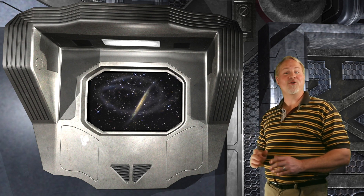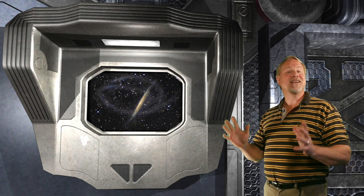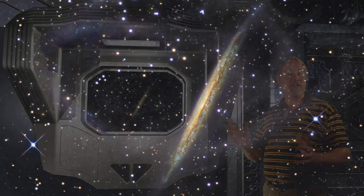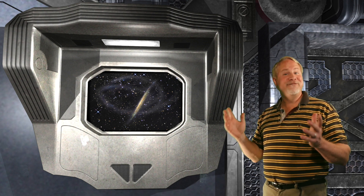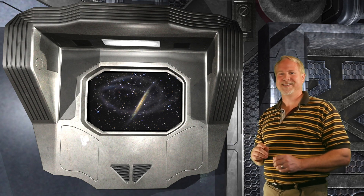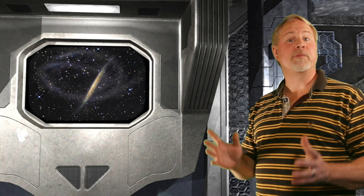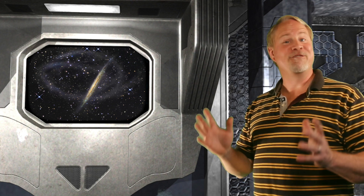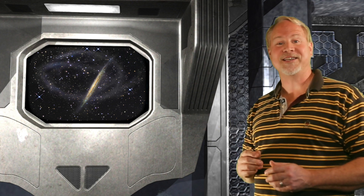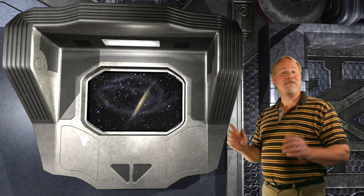NGC 5907 in Draco is also known as the Splinter Galaxy. This is a classically edge-on spiral galaxy — a perfect example of what you see when you rotate a flat disk 90 degrees. All we see is a thin line with a nuclear bulge on either side of it. Astronomers think this galaxy was created from the merger of several small dwarf galaxies. In very long exposure images, there are tidal loops surrounding the galaxy — remnants of that merging event.